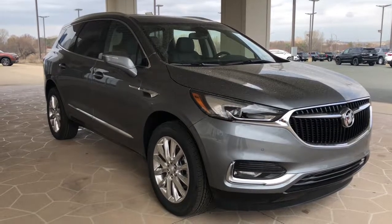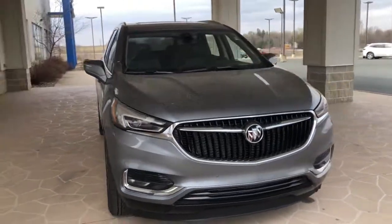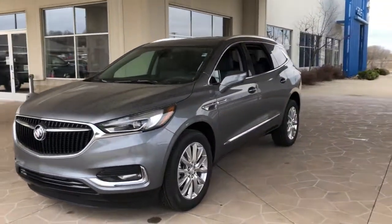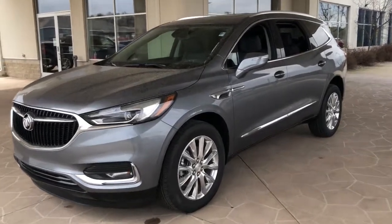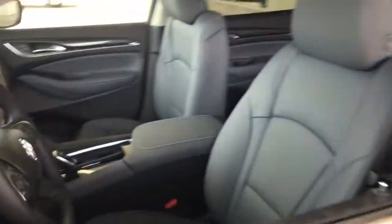Picture yourself in the 2021 Buick Enclave. The Buick Enclave, the midsize luxury SUV that gives you command of the road in safety and comfort with all the mod cons. The following are some of this vehicle's highlighted options.